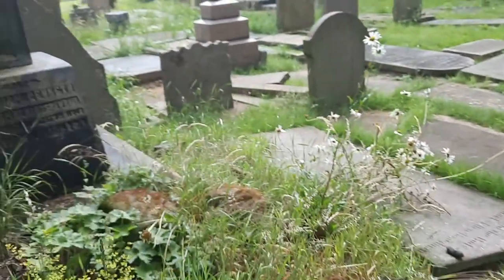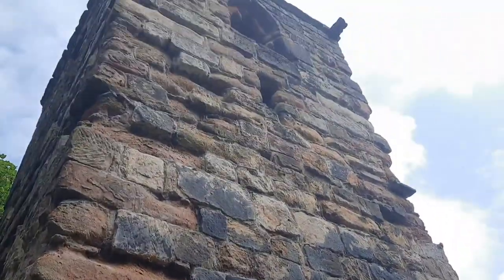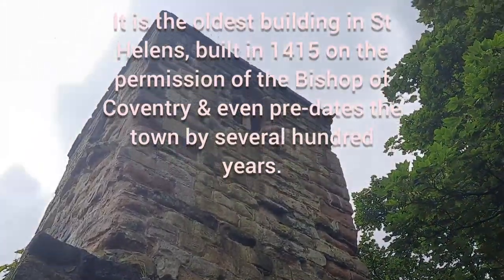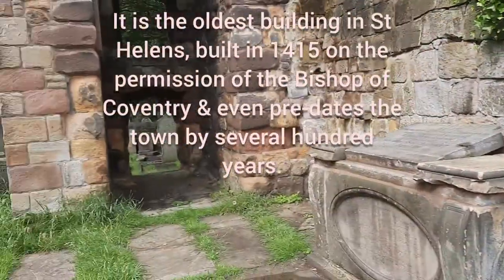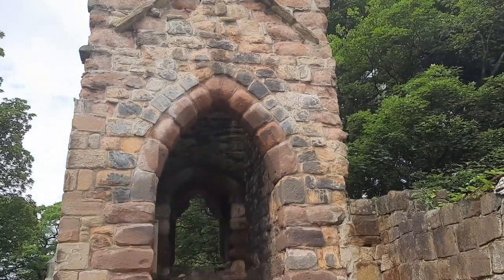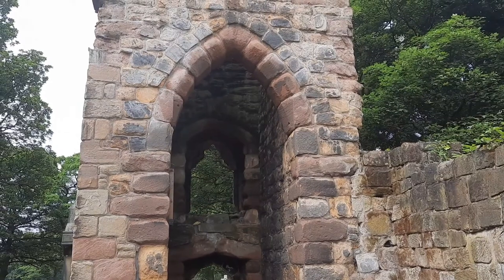They're doing some work on the grounds though. I was going to do a lot of research and do a very detailed video on this, but I never got around to it, so I'll just do this short one. Well, it's a piece of hidden history that's hidden behind St Helens Cemetery. There we go — old gothic arch, look at that.